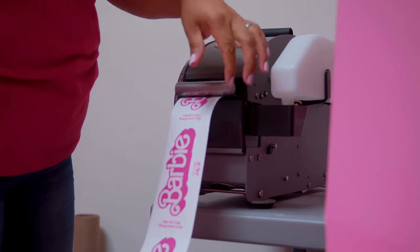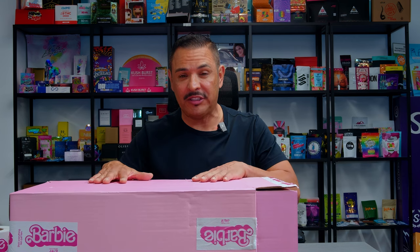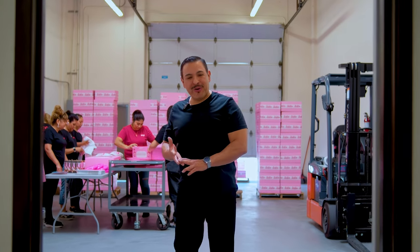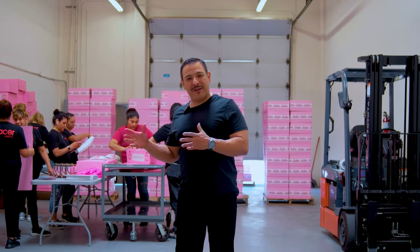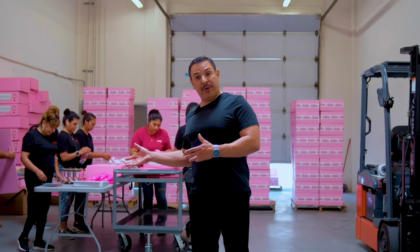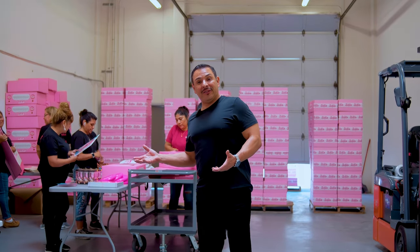We're going to talk about the actual production of the box now. They wanted some cool Barbie tape to tape the box at the edges, and that's what we made. We also made the master box, which the box goes into — all in Barbie pink. We've developed the box, printed the box, gotten all the cool stuff going inside, and now we're going to put everything together and ship it out to all the important people getting this box.